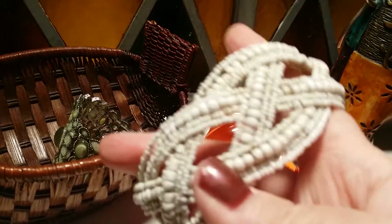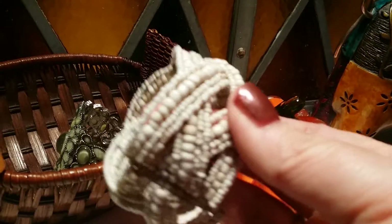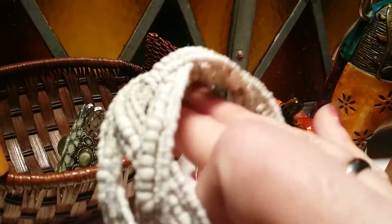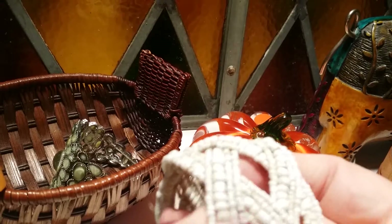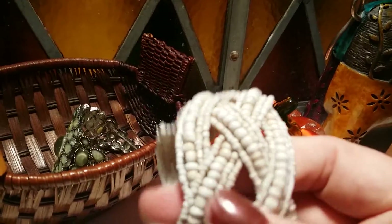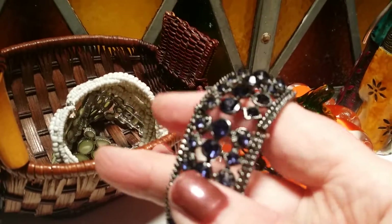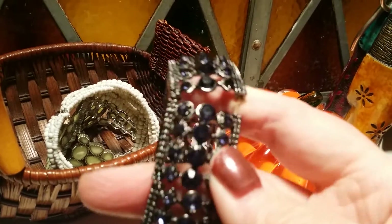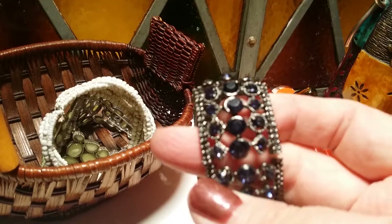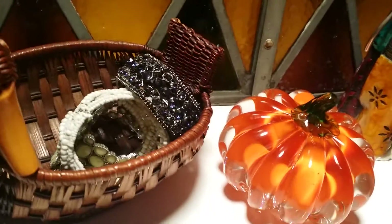I came across another cuff bracelet — I'm just finding them everywhere. I've got two others on my page already that are different. I found this complete white one; one is multicolored, one is blue with some kind of material other than beads. This all-white one was kind of nice — it's a stretch band and the blue rhinestones in it are just really pretty and they seem to all be in there. If not, I'll let you know on the post.